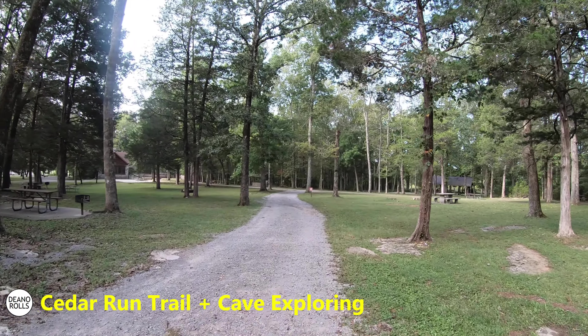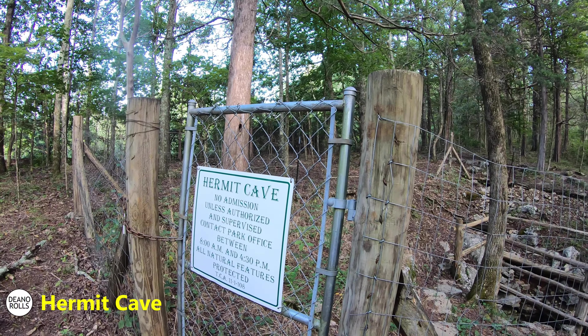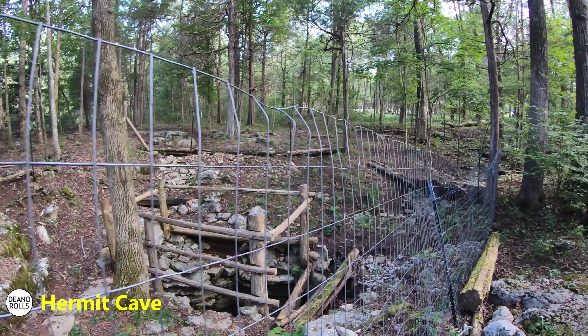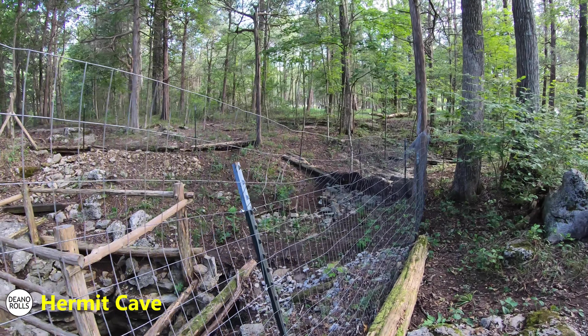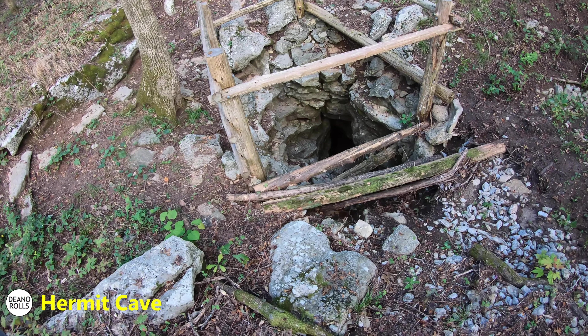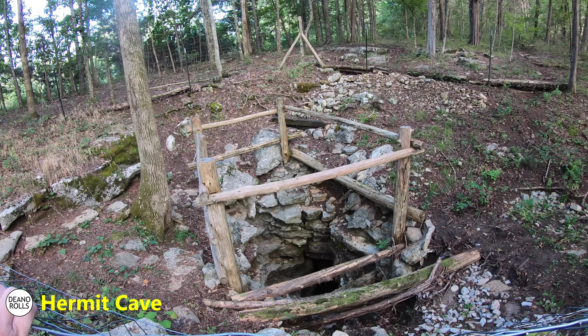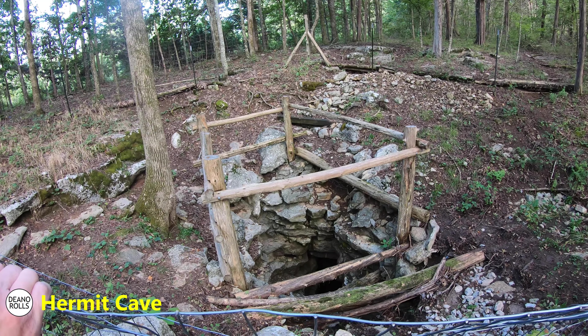We're going to go see caves — Jackson Cave and Hermit Cave. Somebody lived in there undetected for a while. They would actually let people down there on a tour. Let's do it — hop the fence! Don't hop the fence, that's against the rules. We are rule followers, especially Emily. There's no way a human could get down in there, right? It doesn't look big enough. Let's go see Jackson Cave.